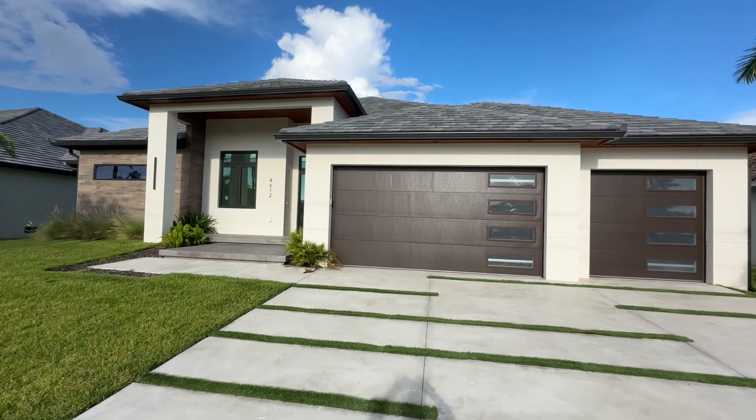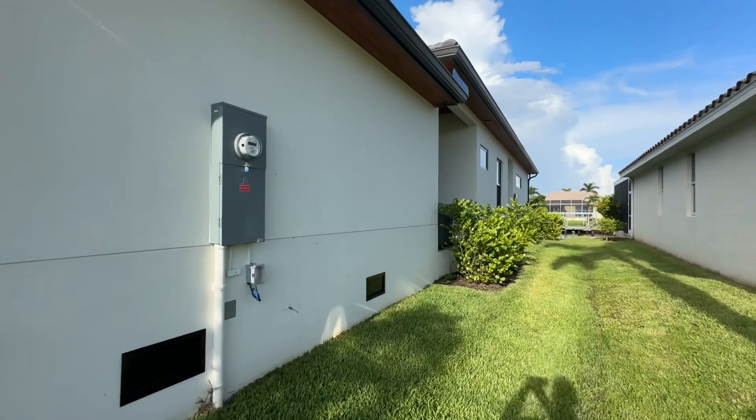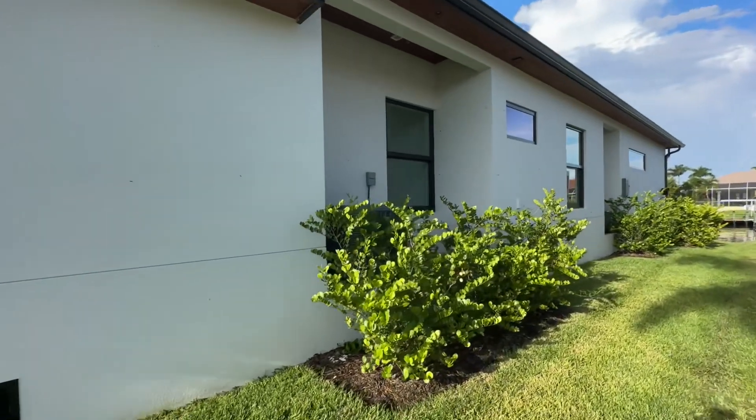Look at that profile. Look at that grass insert on the front drive — tell me what you think of that. It's very different. Let's go around the outside first before we go in and have a look.